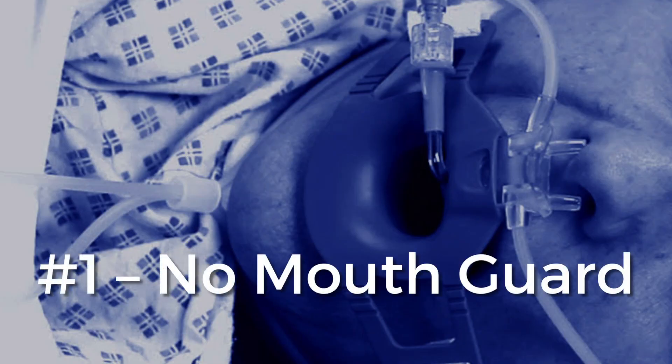Let me tell you a few advantages of this. Number one, there's no need for a mouth guard or prying your mouth open — meaning you can swallow, you can talk. The scope goes through your nose, not through your mouth, does not hit the back of it, which means you do not retch, you do not gag, you do not vomit.